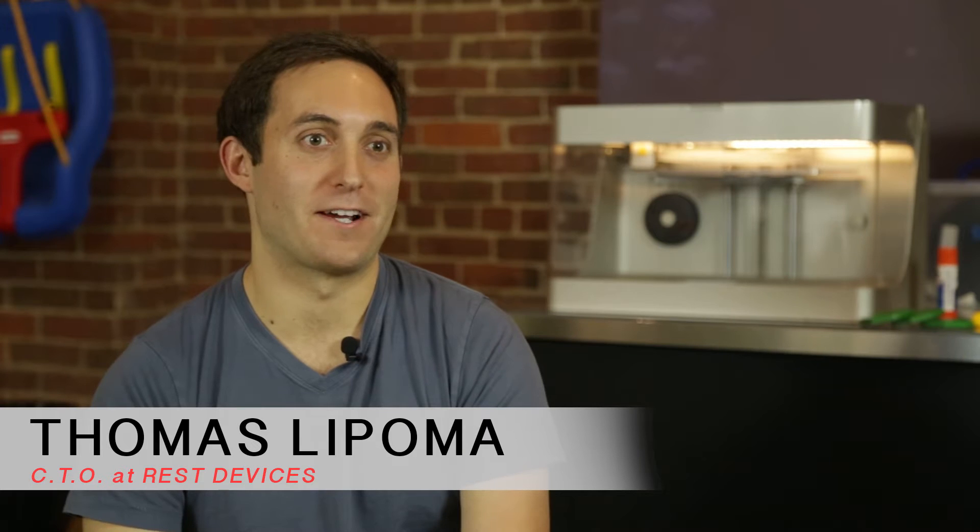My name is Thomas LaPoma. I am a co-founder and co-CTO of Rest Devices, and I handle all of our early-stage R&D, manufacturing, and supply chain.